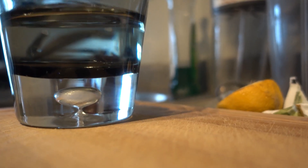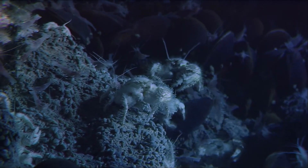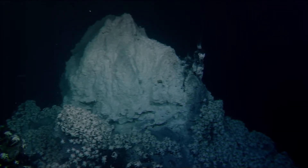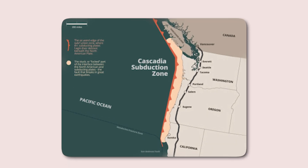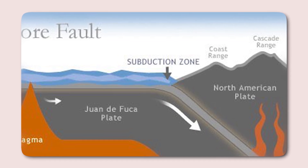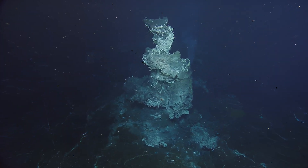Seismic activity plays a dual role in this dynamic system. On one hand, the small earthquakes generated by magma movement or tectonic stresses offer a warning sign of potential activity. On the other hand, larger seismic events can serve as direct triggers for an eruption — sudden shifts in the Earth's crust can disturb the delicate equilibrium of the magma chamber, forcing magma toward the surface. Compounding these factors is the influence of the nearby Cascadia Subduction Zone (CSZ), located to the east of the Axial Seamount, where the Juan de Fuca plate is subducting beneath the North American plate.